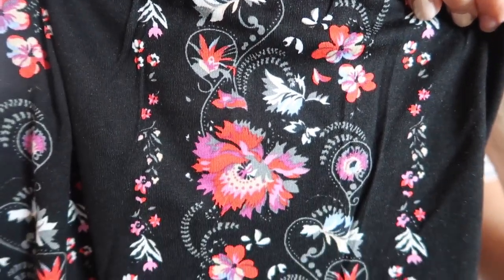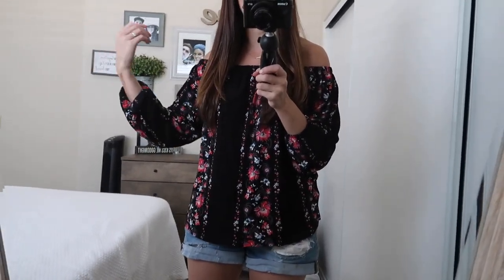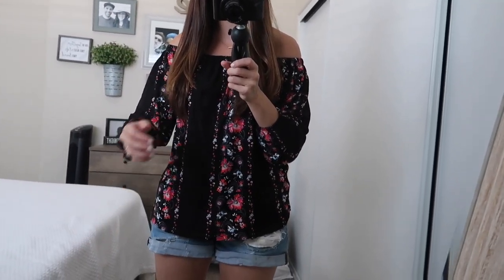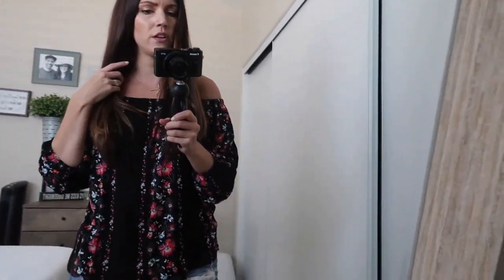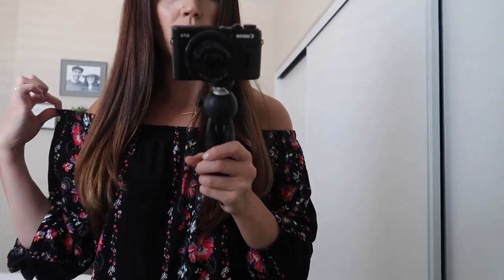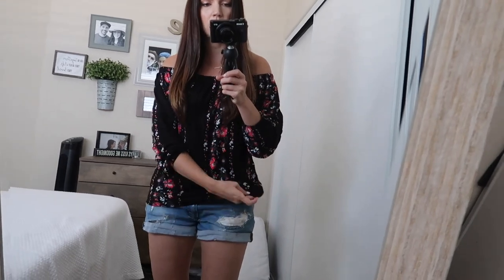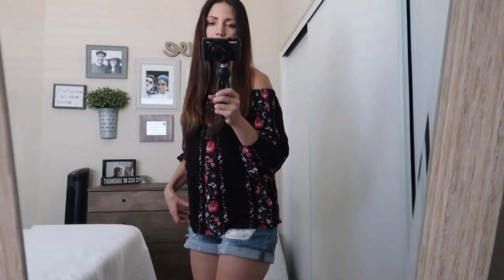Here is this really cute and flowy shirt. I was wrong — I thought it was three-quarter length but it's actually all the way down to my wrist. You can definitely pull it up and make it shorter if you wanted, depending on the look you're going for. It has an elastic right here that goes all the way around. I absolutely love this shirt, I think it's really pretty and flattering.